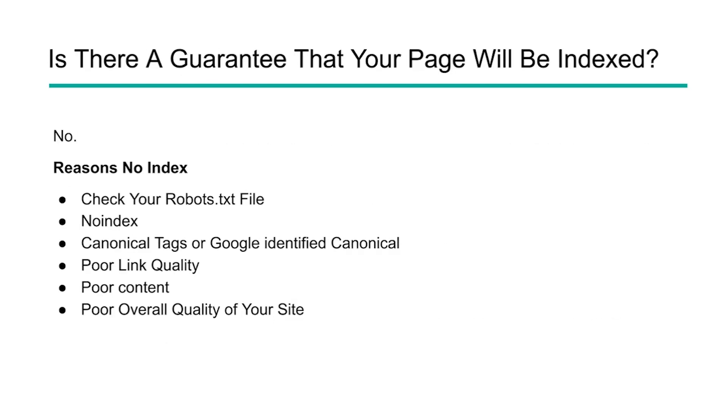So if you do all these things, are you guaranteed to be indexed? The reality is no. Oftentimes Google will say they know about a page but won't index it because they don't think it's worth indexing. Here are some reasons you might not be indexed: check your robots.txt file to see if you're limiting indexing in certain parts of your site; do you have no-index tags on certain pages; did Google find a canonical version of your content that it prefers over what you think is best. You can also have poor link quality, poor content, or poor overall site quality — all three can have a massive impact on how your site is indexed and seen by Google.